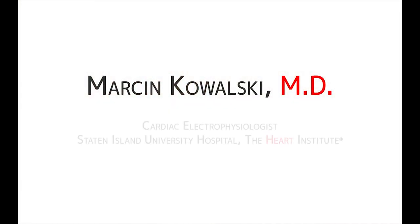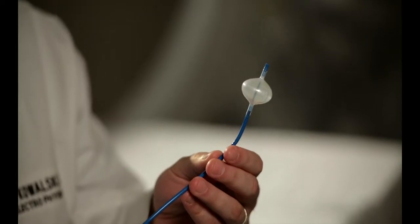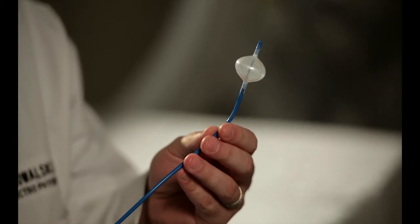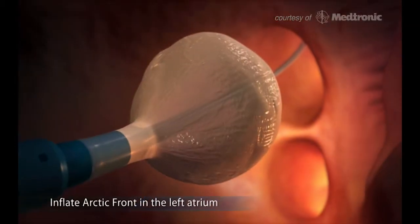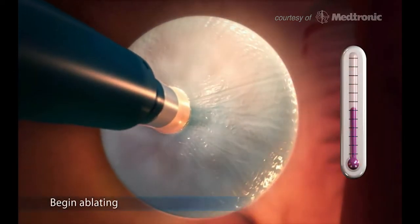Cryoballoon ablation is a procedure performed to treat the most common arrhythmia found in the United States called atrial fibrillation. Over two and a half million people suffer from atrial fibrillation every single day. The procedure is performed by advancing this balloon into the heart and freezing the portion of the heart that's responsible for atrial fibrillation.